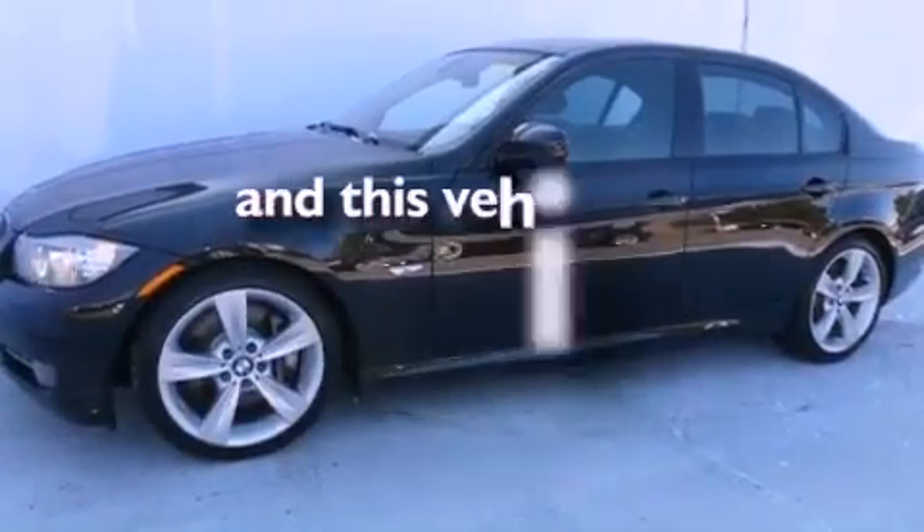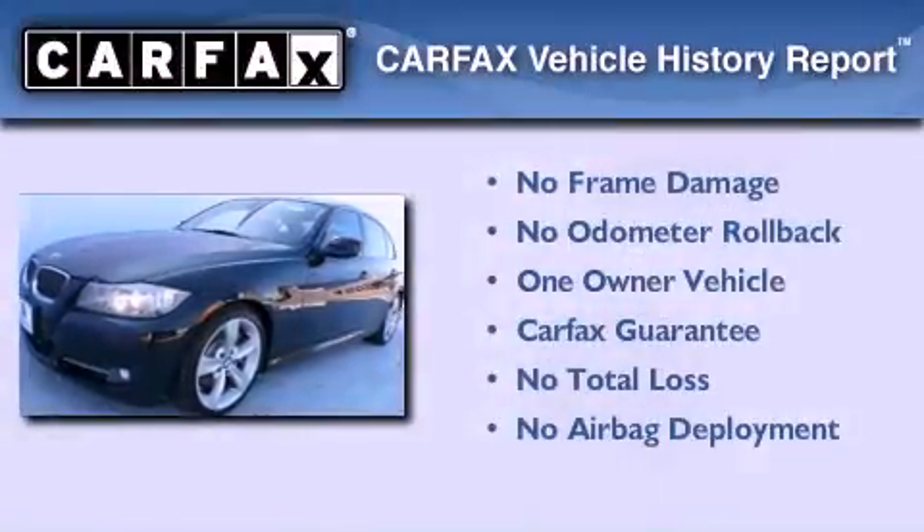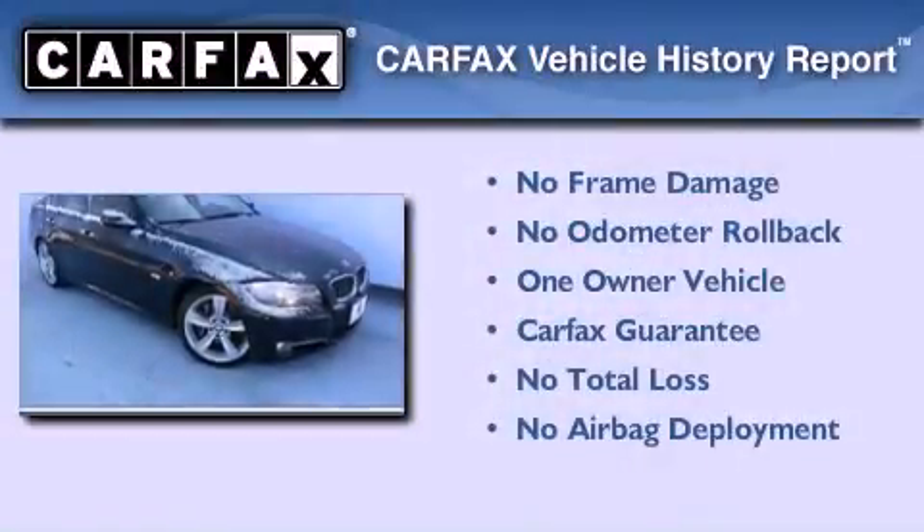This vehicle has fewer than 46,000 miles on the odometer. This BMW has had only one owner, and it qualifies for the Carfax buyback guarantee.